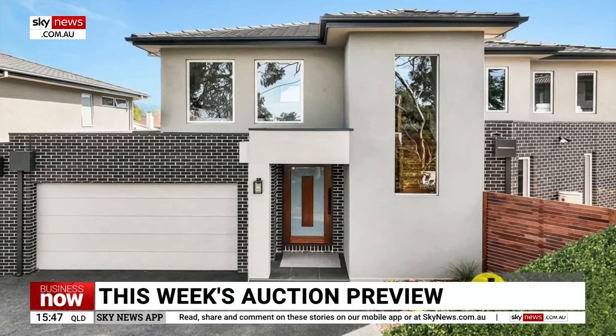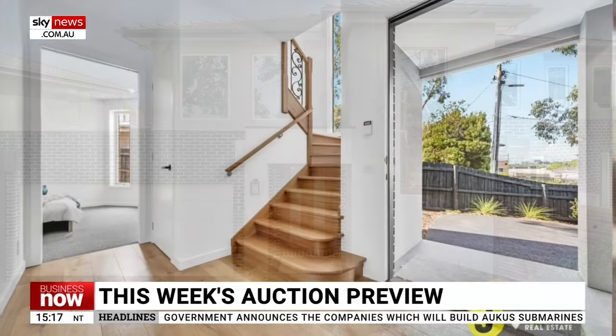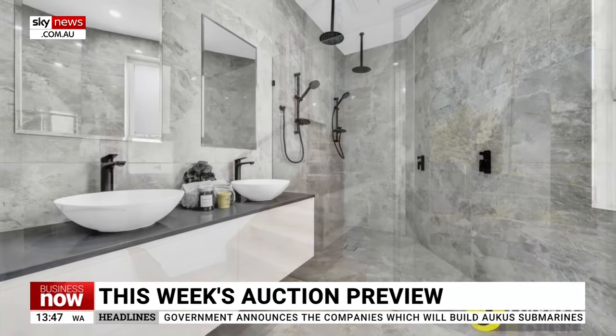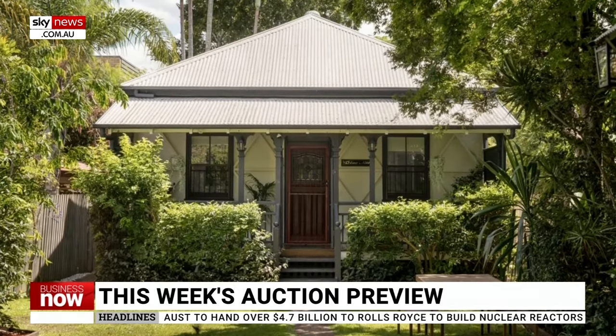The top property in Victoria is 2/2 Merton Close, Mount Waverley. This large five-bedder has four bathrooms, two kitchens and two parking spots. Price guide is $1.95 to $2.1 million.